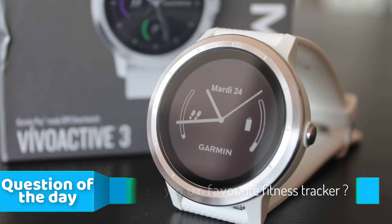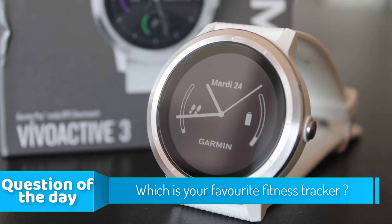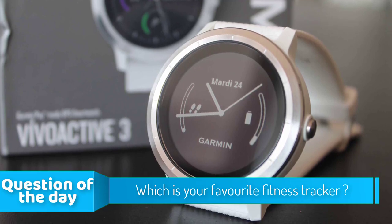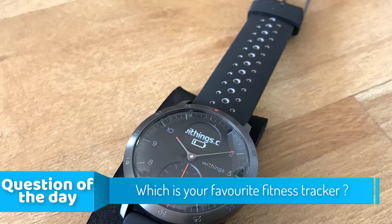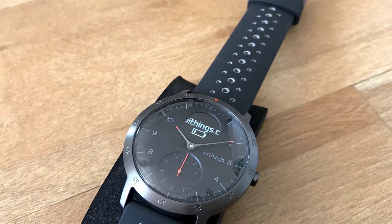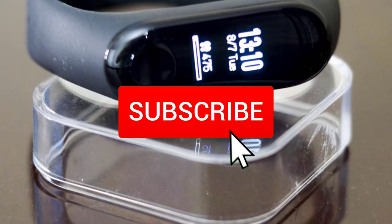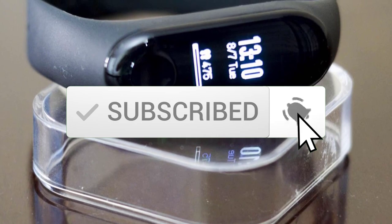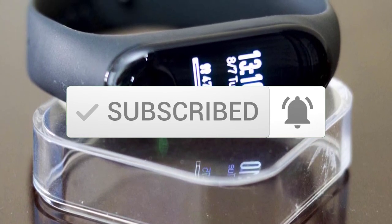Hello guys! In today's video, we're going to check out the top 5 fitness trackers in the market for this year. I made this list based on my personal opinion and I tried to list them based on their price, quality, durability and more. To see the price and find out more information about these fitness trackers, you can check out the description below. Make sure you subscribe to stay up to date with the latest technology reviews. So let's get started with the video.